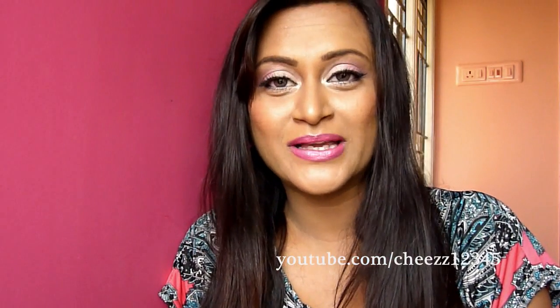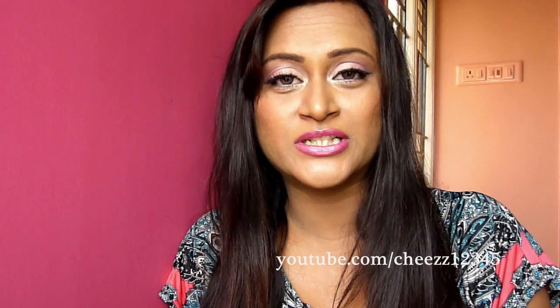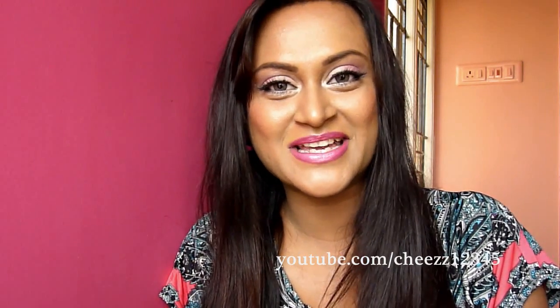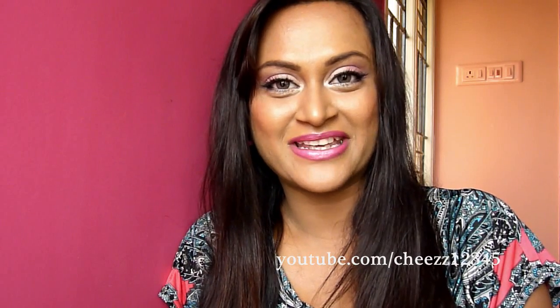So yeah guys, that's the tutorial. Hope you guys like the look. For more pictures and product information, you can check my blog. Thank you so much for watching everyone. I'll see you guys in my next video. Take care. Bye bye.